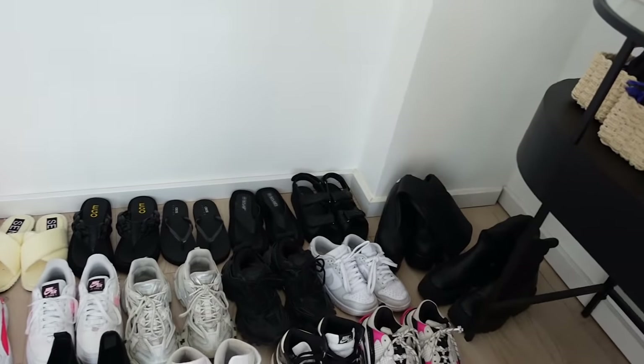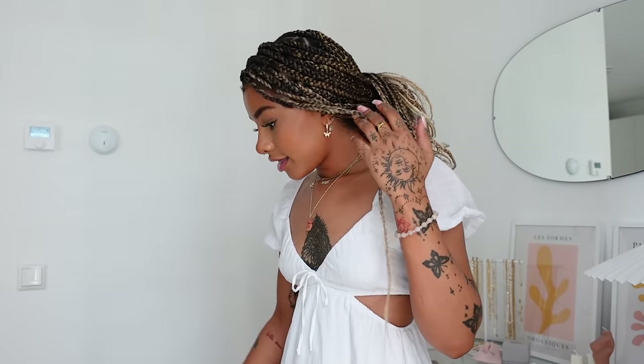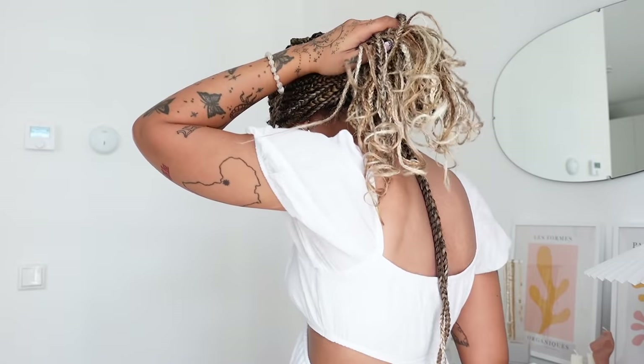I only have like two pairs of heels, but besides that it's all sneakers, boots, and sandals. I'm gonna be trying everything on, so while I talk about it you'll see a try-on clip on the side. Hope you enjoy! I think I'm just gonna start in the front and then work towards the back.